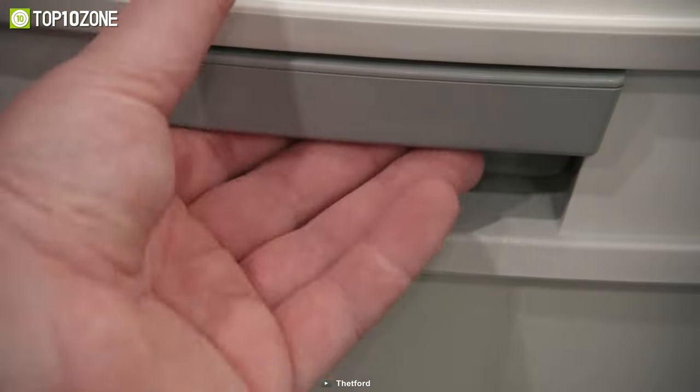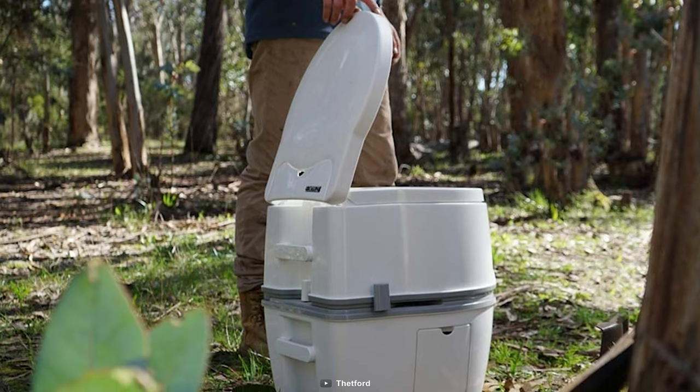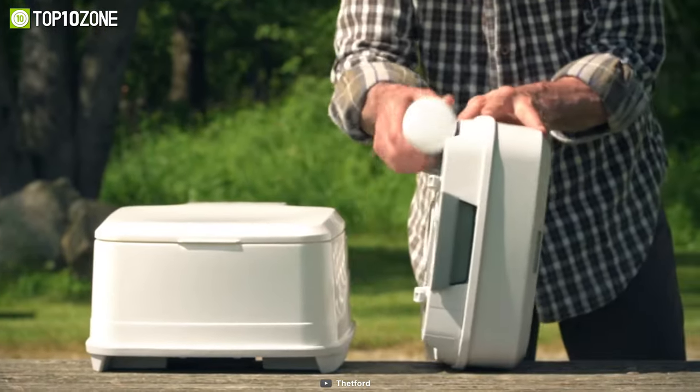The piston pump flush system ensures efficient flushing and maintains hygiene standards. Cleaning it is also very easy thanks to its removable seat and cover. The sealed valve effectively keeps odors contained within its holding tank, providing a pleasant and odor-free camping experience.